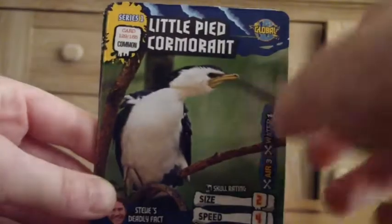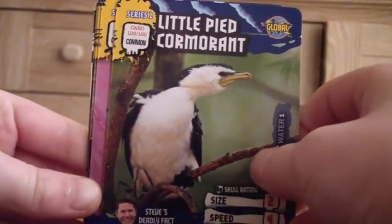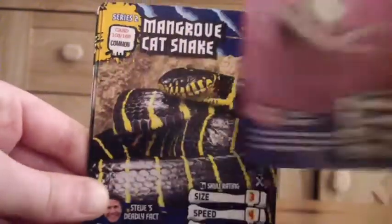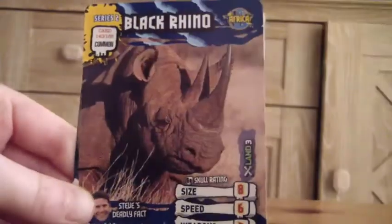We get tegu. Little pied cormorant, crab spider, mangrove cat snake, chameleon, cape porcupine, black rhino — and another lodge head viper.